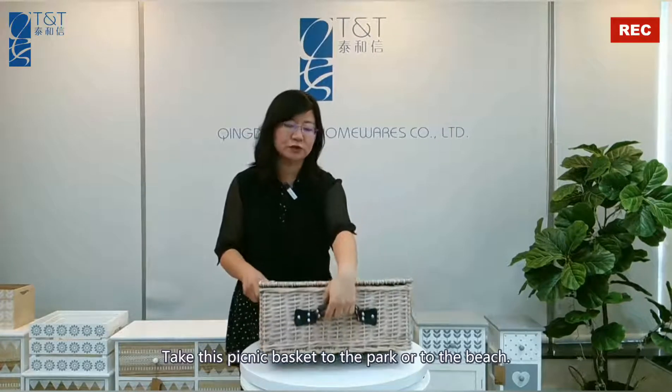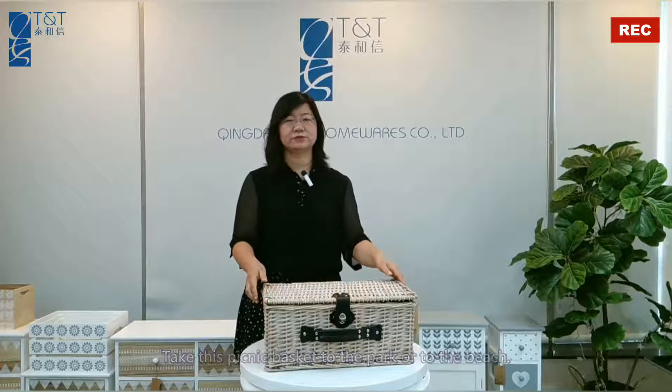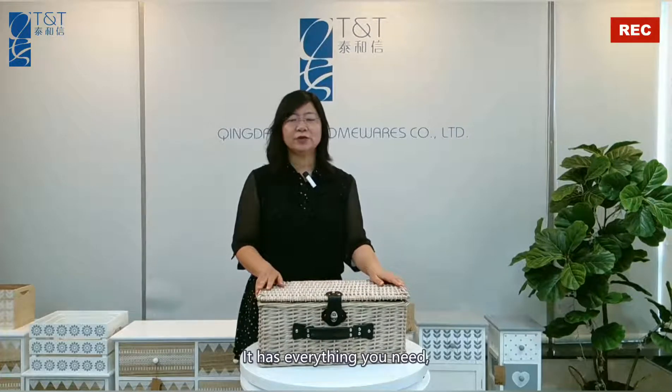Take this picnic basket to the park or to the beach. It has everything you need, so keep relaxed and the picnic on.